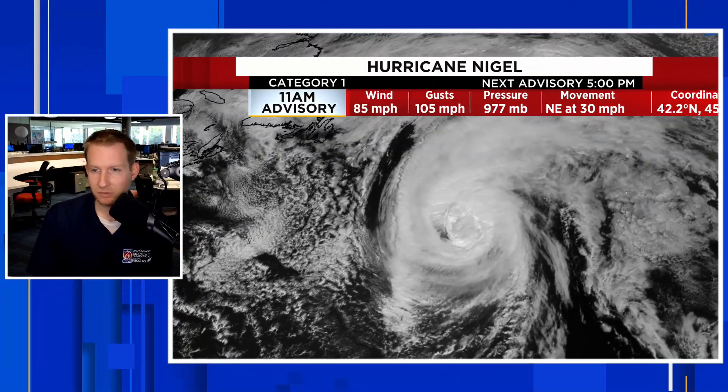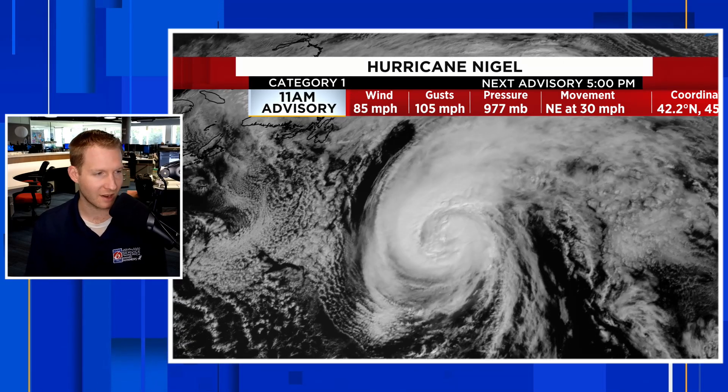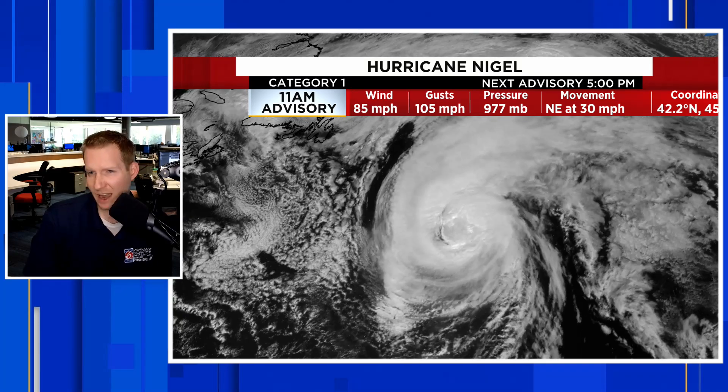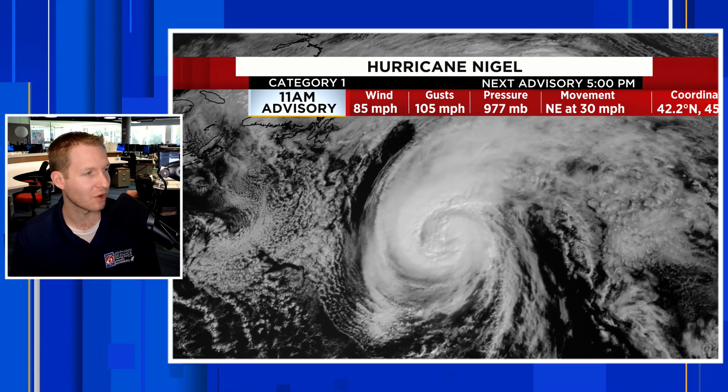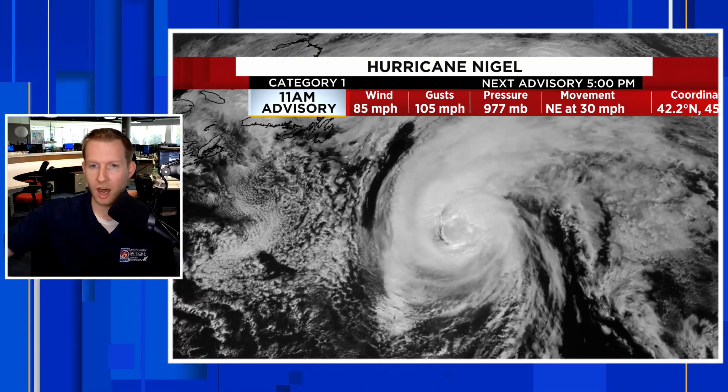There's Nigel doing its thing out there — still a hurricane as of September 21st in the morning. It's not going to affect anything; just wanted to show you that it's still a powerhouse. Still category one, but it's lifting up over the North Atlantic and will eventually work its way up and out.